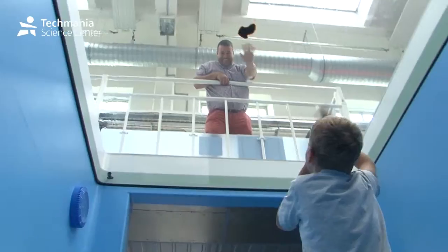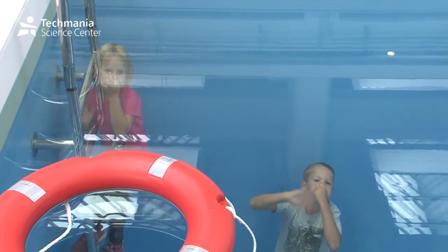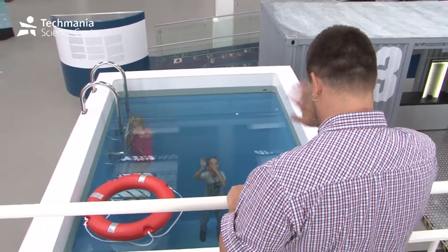The Sink or Sail Exhibition has 14 interactive displays, which are installed in eight containers, and is open to visitors of all ages.